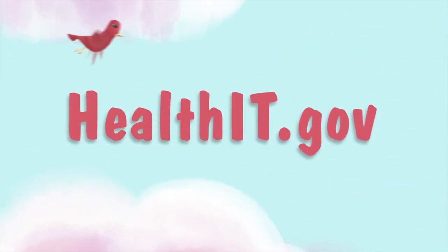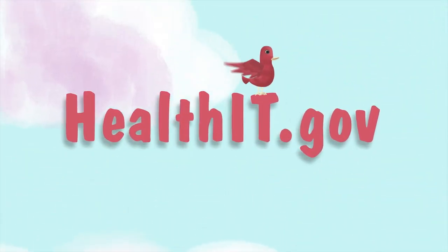To learn more about how Health IT can give your healthcare a 21st century upgrade, visit HealthIT.gov.